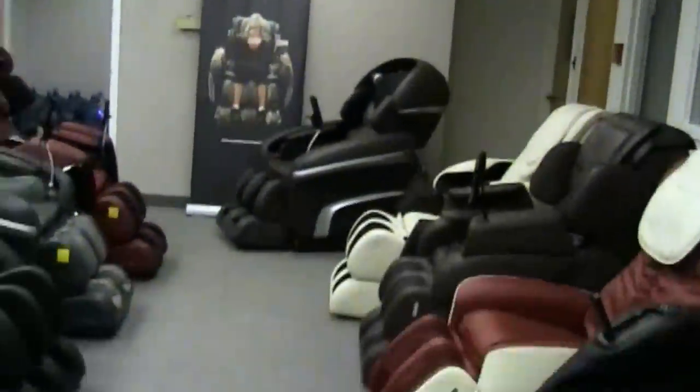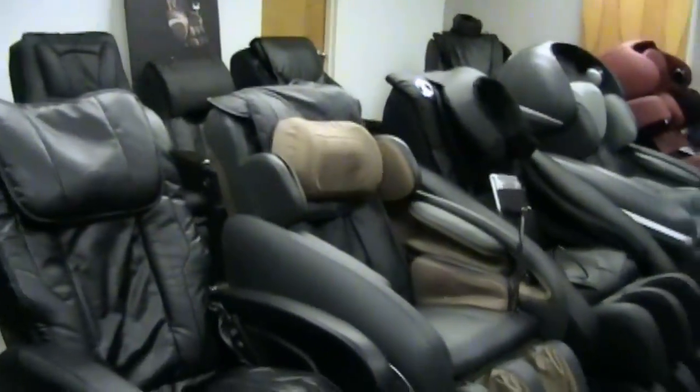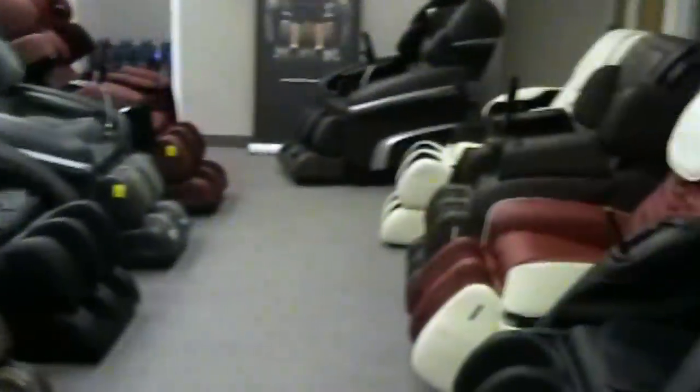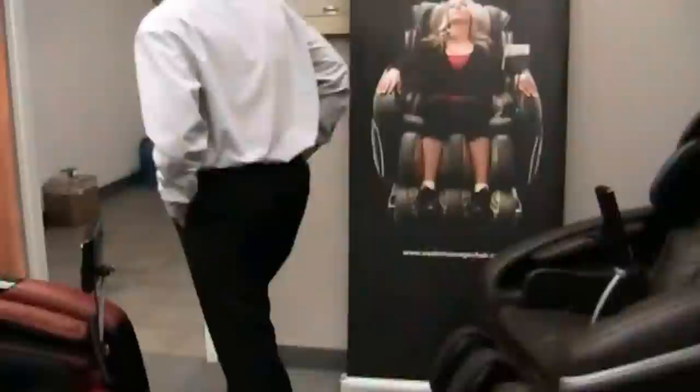They've also got some of the Titan models in here. This is the showroom they have here in Dallas, Texas — pretty awesome. Now we're leaving the showroom and following Chris into their warehouse. Remember, they just moved everything — most of their warehouse inventory has been moved to the new 50,000 square foot warehouse.